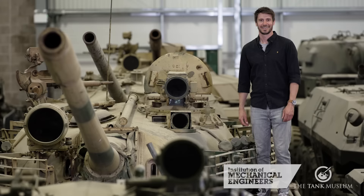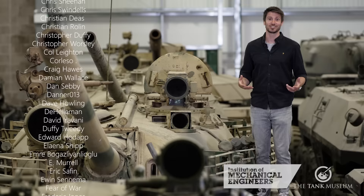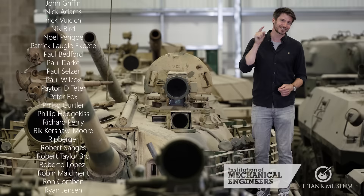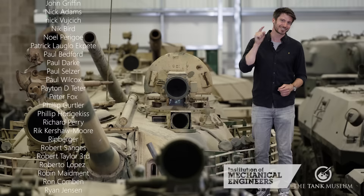Thank you for watching. I hope you've enjoyed this video of the Institution of Mechanical Engineers bottom five tanks. If you're interested in an exciting career in engineering, click the links below. Please continue to support the wonderful Tank Museum on YouTube and on Patreon, and perhaps even think about becoming an engineer yourself, because the world needs more engineers.